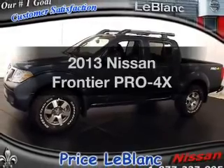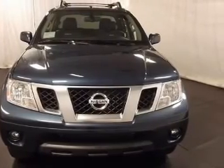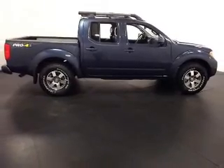Presenting the 2013 Nissan Frontier. Travel the roads in style and comfort in this great vehicle with a reliable 6 cylinder engine. The powertrain includes 4 wheel drive that responds smoothly to its 5 speed automatic transmission.